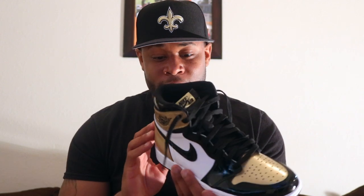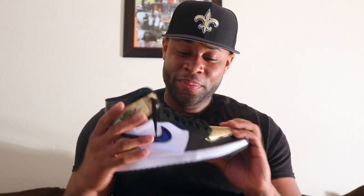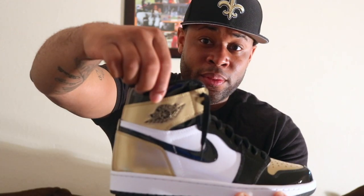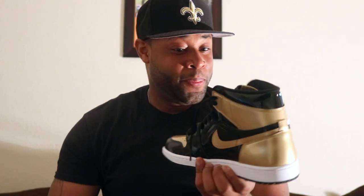But enough of that — let's get to reviewing the shoe. The whole entire shoe is patent leather. Black, gold, and white is the colorway. You have the black Nike swoosh on the right side, gold Nike swoosh on the left side, and you got the gold toe box. It comes with three different laces: black, white, and gold.